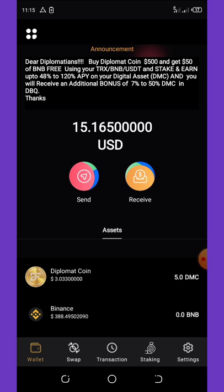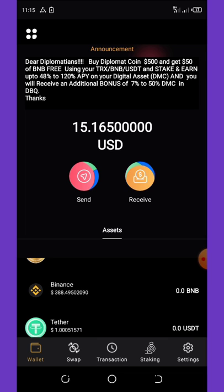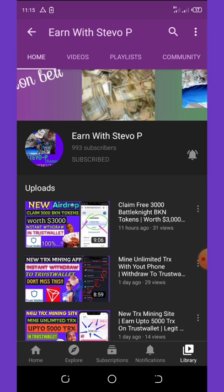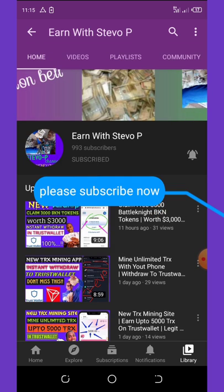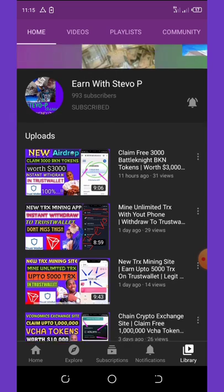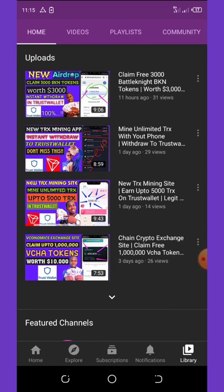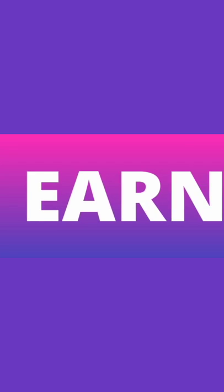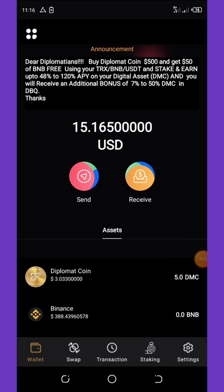Before we get into the full details of this application, please consider hitting the subscribe button and turn on your post notifications for upcoming videos. Don't forget to check out the latest videos on this channel because all of them are still paying.